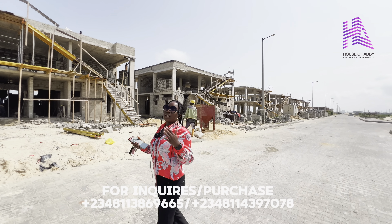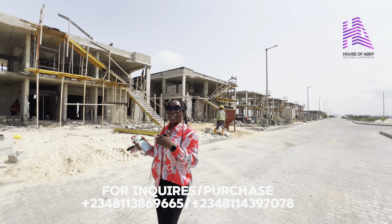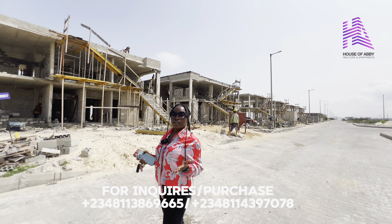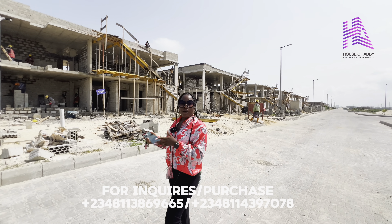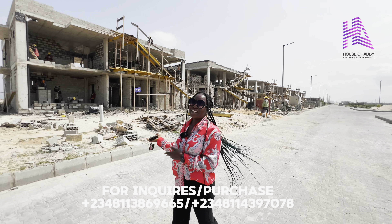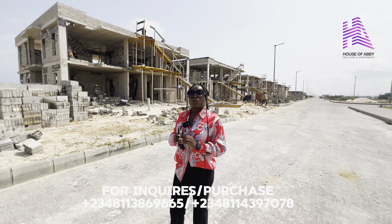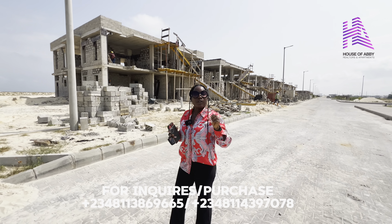We have different types of plots that you can choose from and build to your taste. We have a building regulation right within this estate and there are some kinds of structures that are accepted and some that you cannot build here. What you have to do is to select a building type of your choice and get your approval from Lagos State Government.